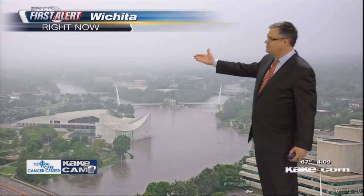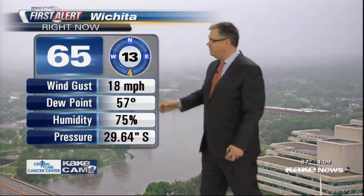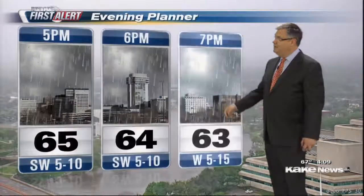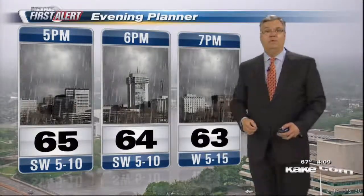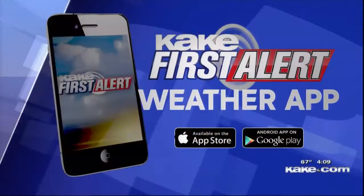Outside now, the clouds are starting to lower and rain chances are picking up. We're at 65 degrees. Good news: thanks to the big ditch, this is as high as the Arkansas River is going to get as it rolls through town. 65 at 5 o'clock, 64 at 6, 63 at 7 — and it will be raining. We'll talk more about when it ends coming up.